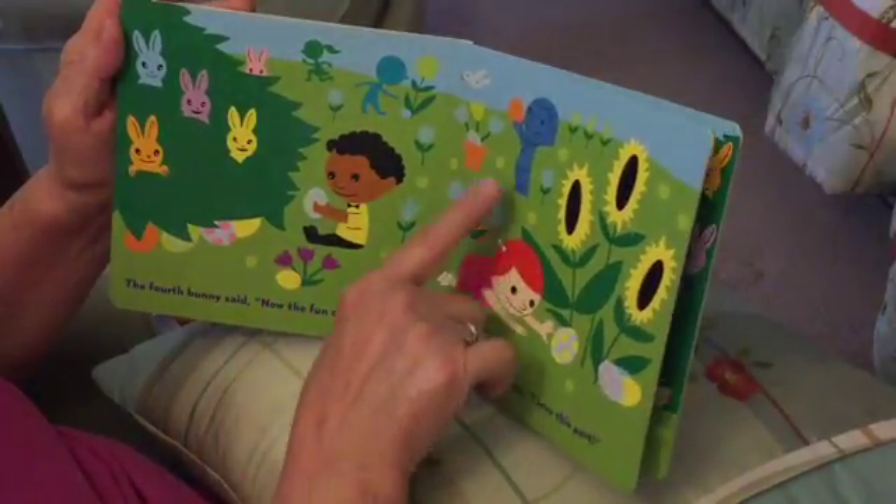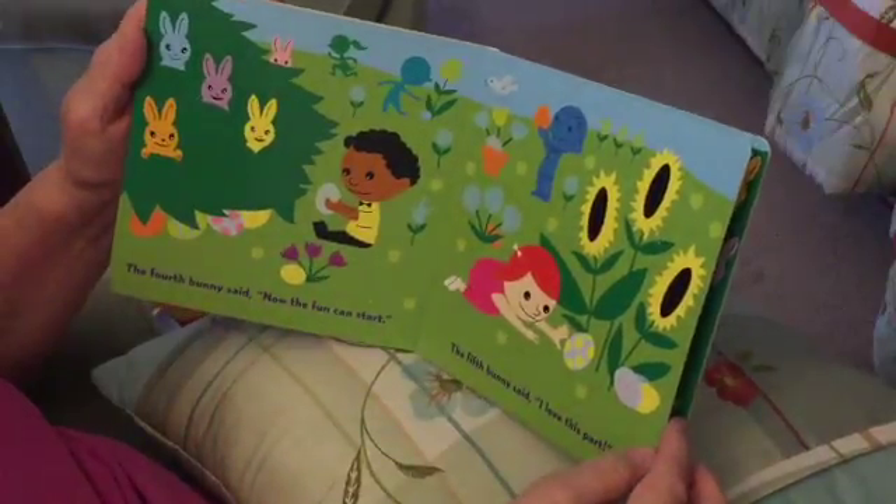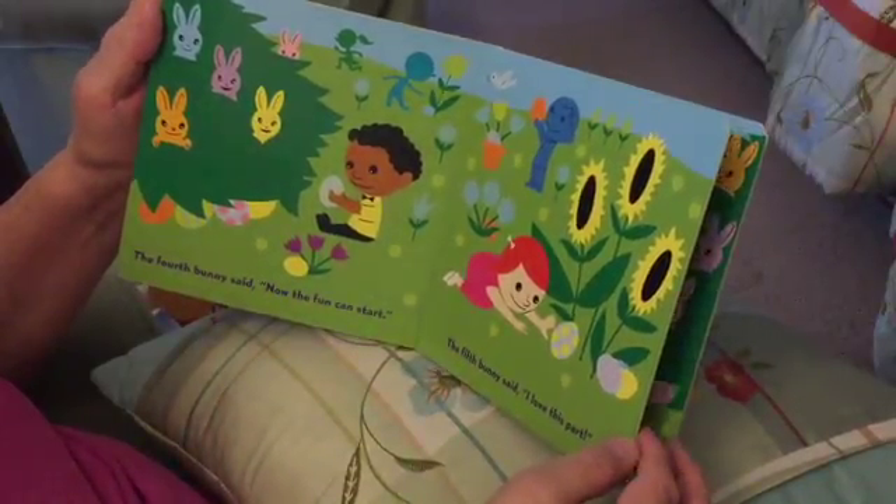See this little boy there. There's a little girl. Here's a boy here. Couple of kids over here. The fifth bunny said, I love this part.